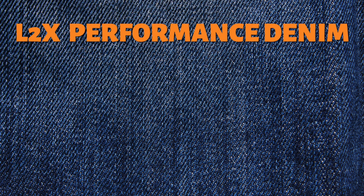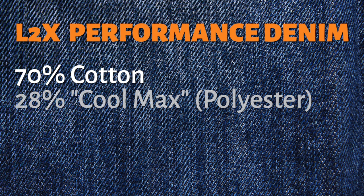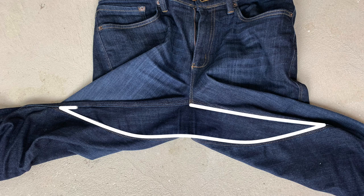I took a look at Dewar and they have a unique fabric blend. They call it the L2X Performance Denim — it's 70% cotton, 28% Coolmax, which is just a form of polyester, and 2% lycra. That means 30% of the fabric is stretchy, which is awesome. On top of that stretchiness, Dewar pants have a gusset — a unique triangle shape of fabric that goes underneath basically where your crotch is. I've outlined it here, and it allows the garment to flex and stretch with you.